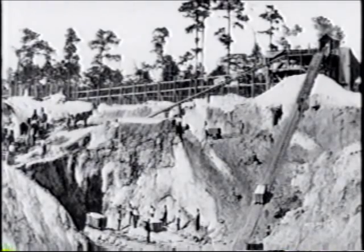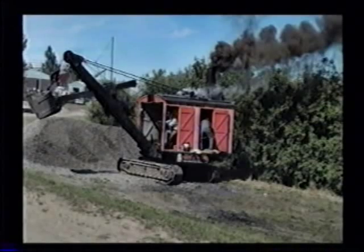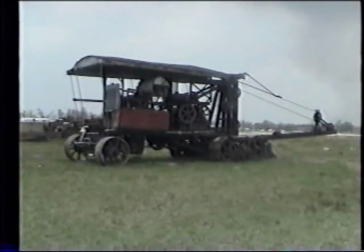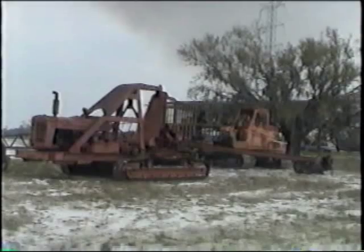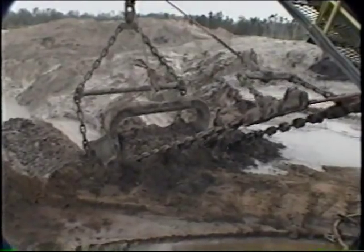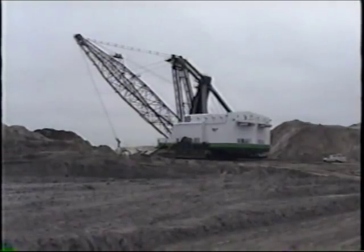Phosphate has been mined in Florida since 1883. At that time, mining was accomplished with picks, shovels, and wheelbarrows. Next came mule-drawn scrapers, which gave way to steam shovels, and finally drag lines began being utilized in the 1920s and 30s with the advent of electrical and diesel power. The drag line significantly changed the mining of phosphate. In 1900, it took three to four years to mine 15 acres with picks and shovels. Today's drag lines are able to mine 15 acres in a month. Florida now supplies 25% of the world's phosphate and 75% of the nation's.